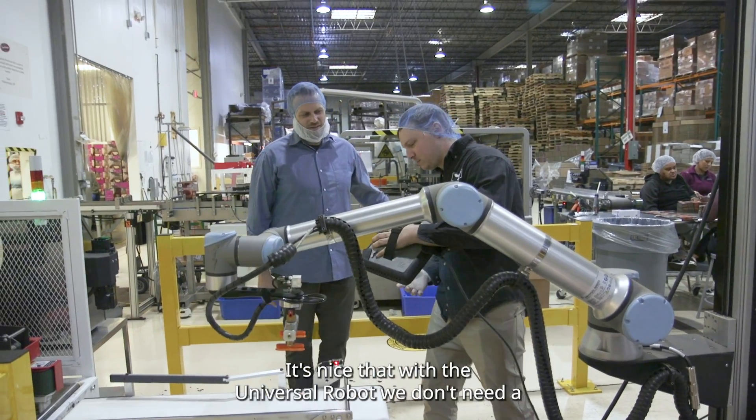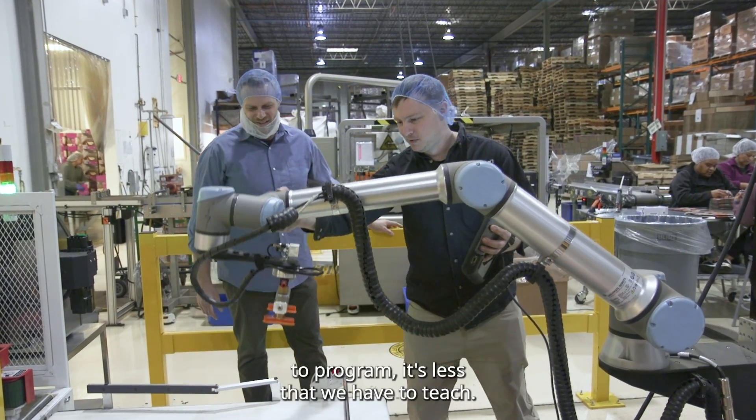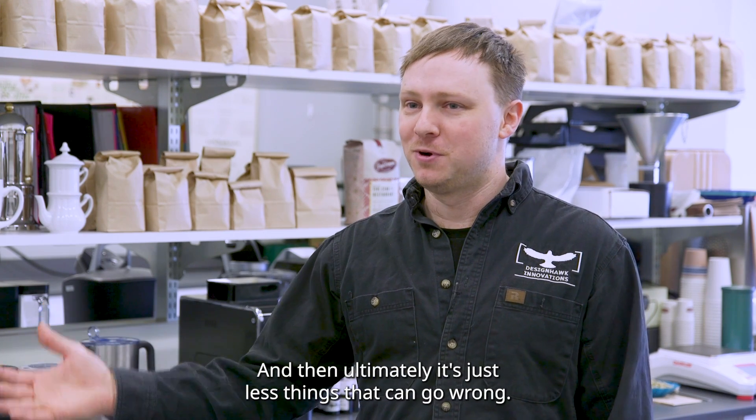It's nice that with the universal robot we don't need a PLC, because it's less to diagnose, it's less to program, it's less that we have to teach NAPCO, and then ultimately it's just less things that can go wrong.